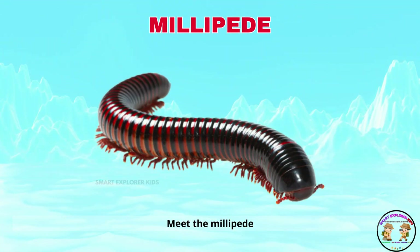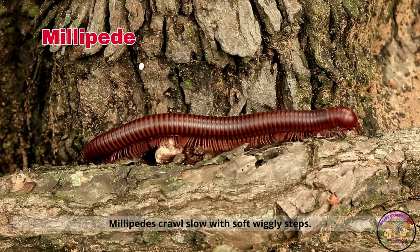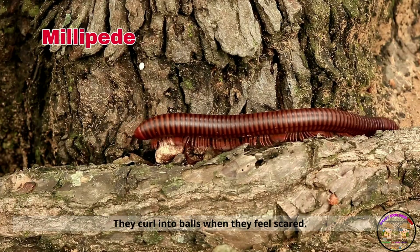Meet the millipede! Millipedes crawl slow with soft, wiggly steps. They curl into balls when they feel scared.